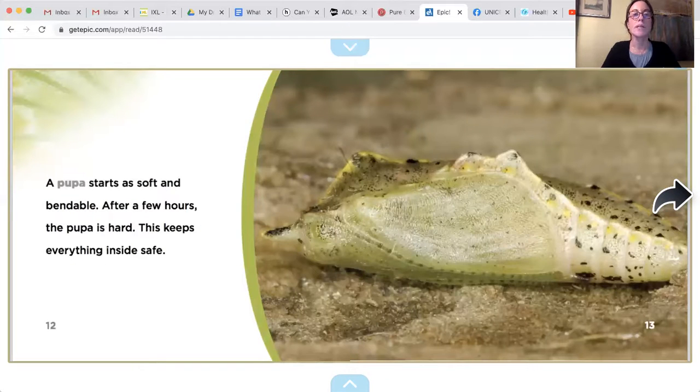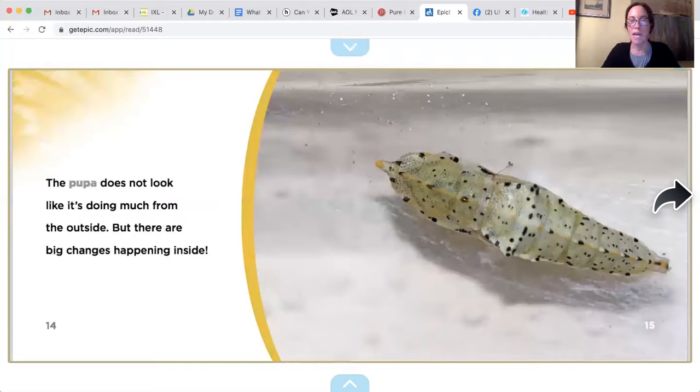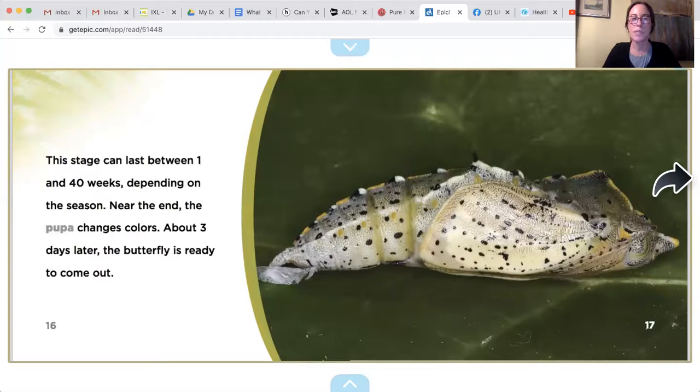A pupa starts as soft and bendable. After a few hours, the pupa is hard — this keeps everything inside safe. The pupa does not look like it's doing much from the outside, but there are big changes happening inside. There's the pupa, or chrysalis. This stage can last between one and forty weeks, depending on the season. Near the end, the pupa changes colors. About three days later, the butterfly is ready to come out.